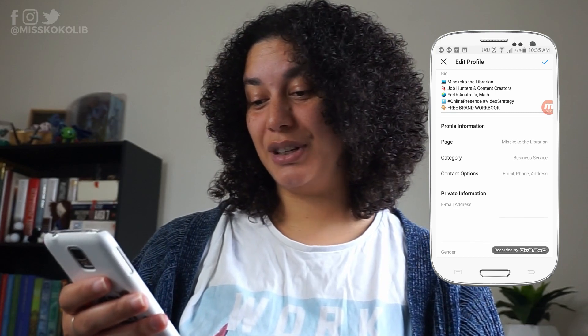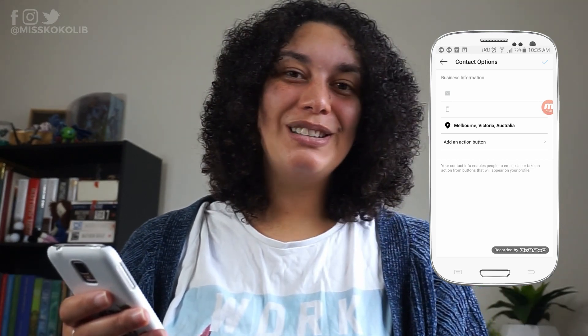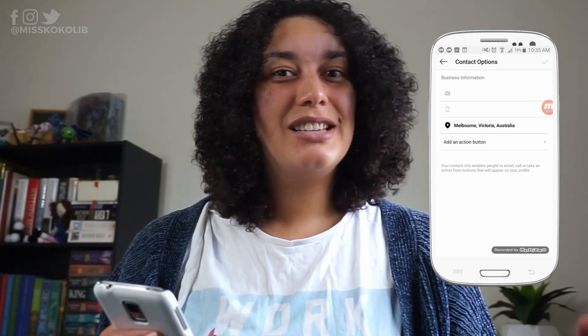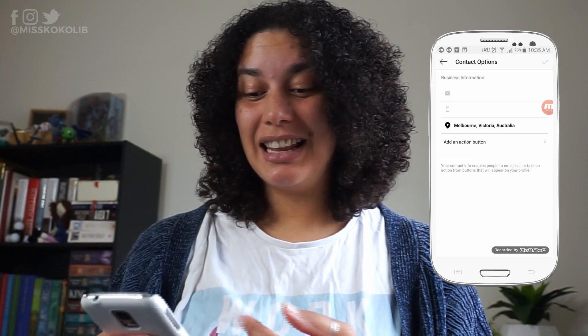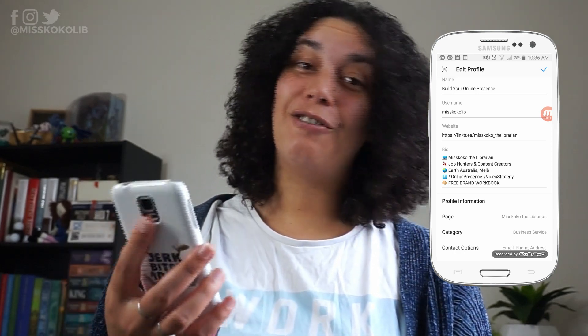I also suggest adding in some ways that people can easily get in contact with you. Press the back button — the option under category is contact options. Put in some ways that people can contact you. As a business you've chosen Instagram to get in front of more people, but you also have to remember to give those people as many touch points with your business as you can. So in the contact options, at least add in an email.